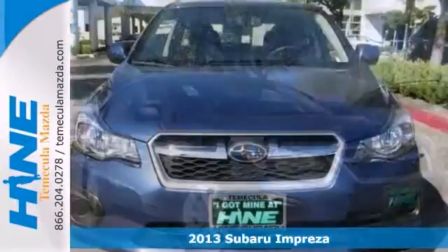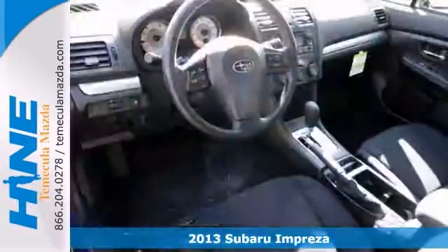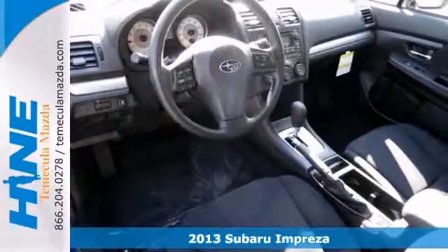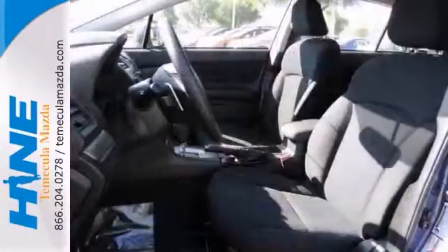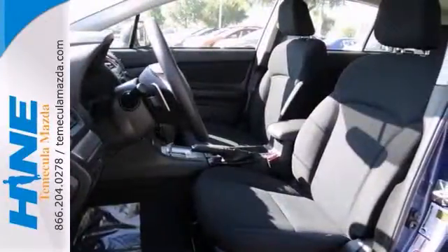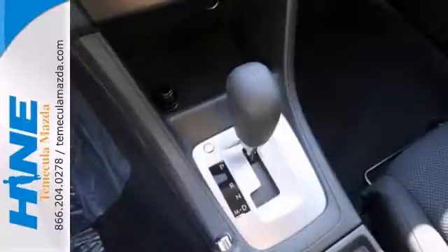We think you'll like this 2013 Subaru Impreza 2.0i Premium. It features the all-weather package, cruise control, and a CD player. It also has heated mirrors and heated front seats. Remote key entry. Stability and traction control make it hard to pass up.